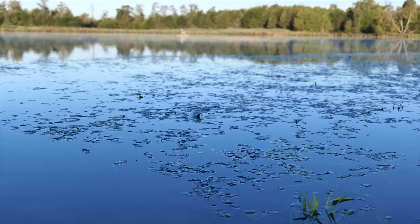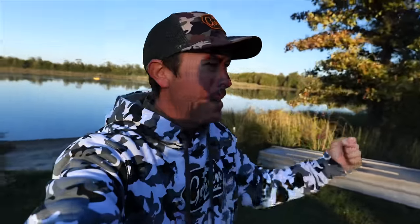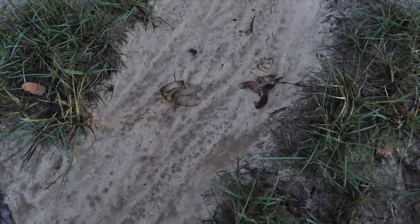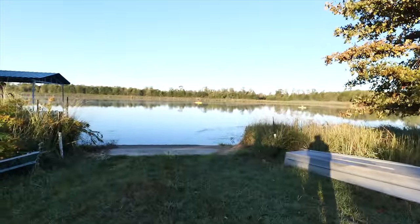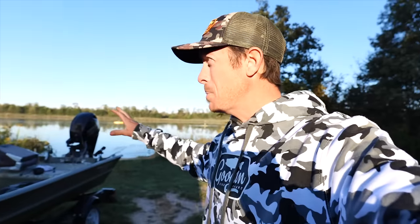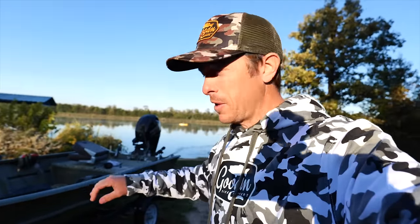Welcome back to the great outdoors everyone. We got a cool November morning, just left deer camp. Look at those deer tracks right there - they've been down here drinking a little water in the pond. We literally still have the deer hearts in the cooler in the back of the truck that we cleaned last night. May have that for a little midday lunch.